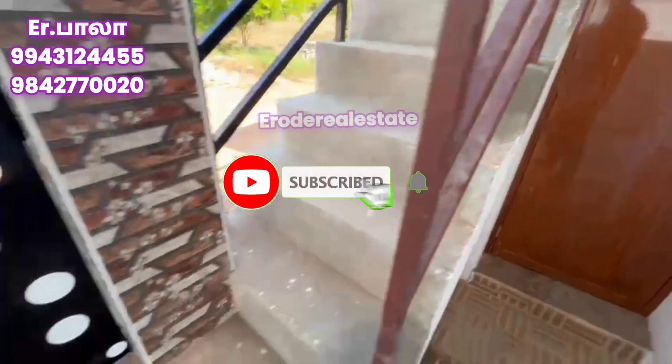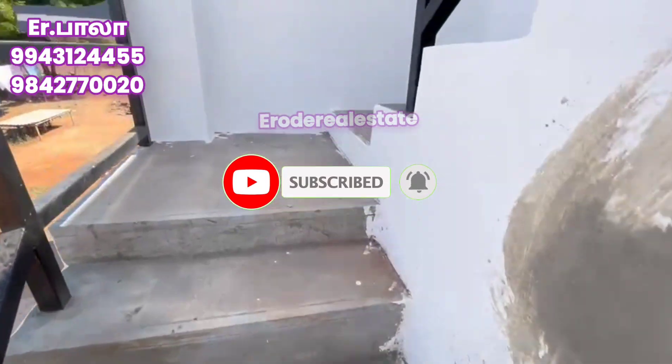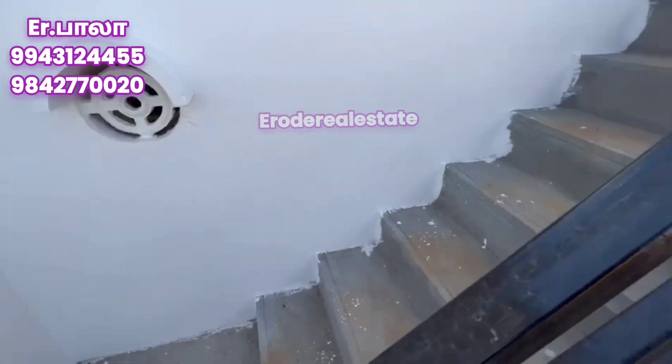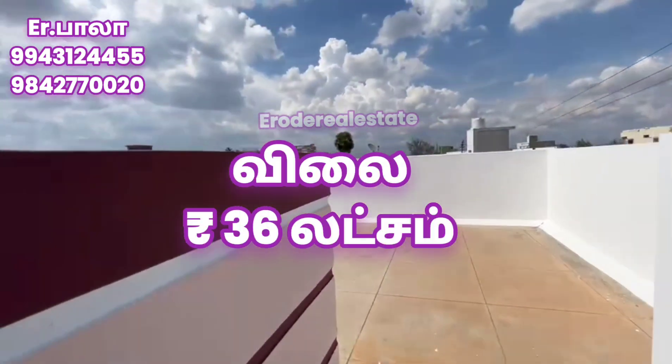If you like our main channel, please subscribe, like, and share. Click on the bell icon. Please contact us.